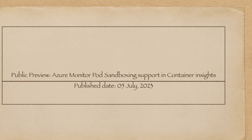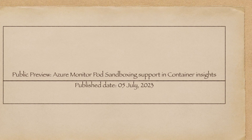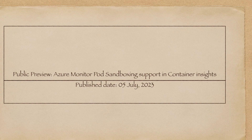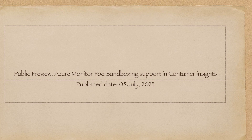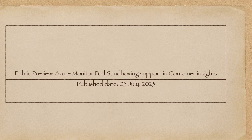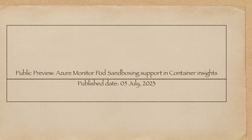On 5th July 2023, Microsoft announced in public preview Azure Monitor Pod Sandboxing support in Container Insights. Container Insights now supports monitoring pod-sandboxed containers.